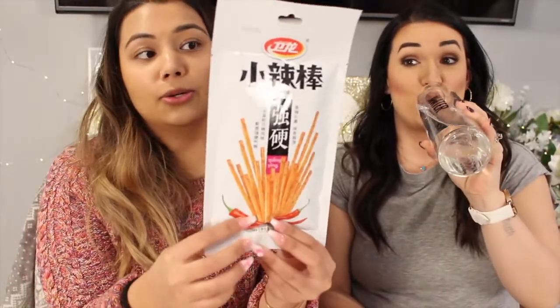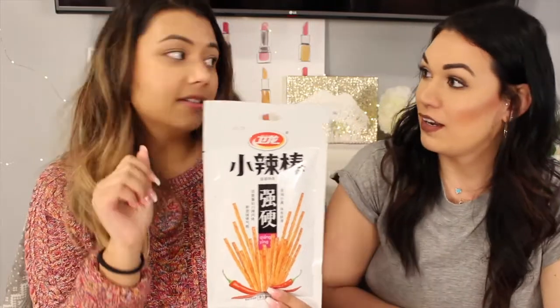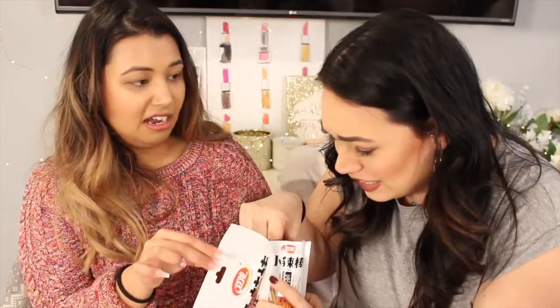This one has chilies on it so I assumed it's going to be spicy, and I don't eat that much spicy even though I'm Indian. I love spicy food — I put hot sauce on almost everything. Oh my god, it smells so gross! Guys, this smells so gross, I'm not even exaggerating. That's foul. We have to do it though. Let's just take one stick and have half each.